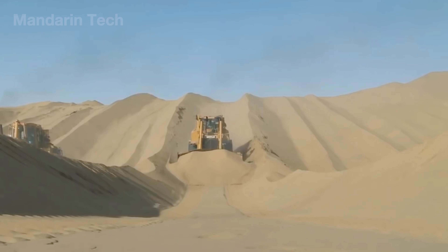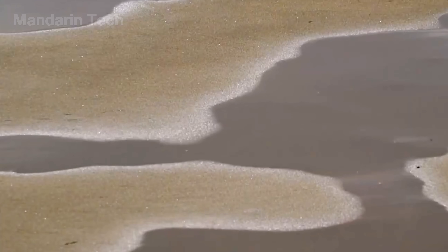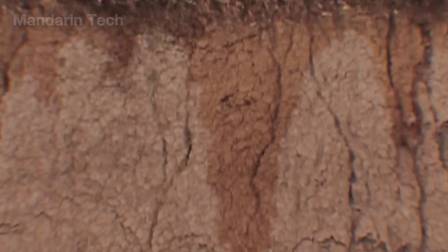After the bulldozers had leveled the dunes, the sand still needed to be stabilized. Engineers discovered that injecting water into the loose surface helped bind the grains together, creating a denser and more cohesive layer.